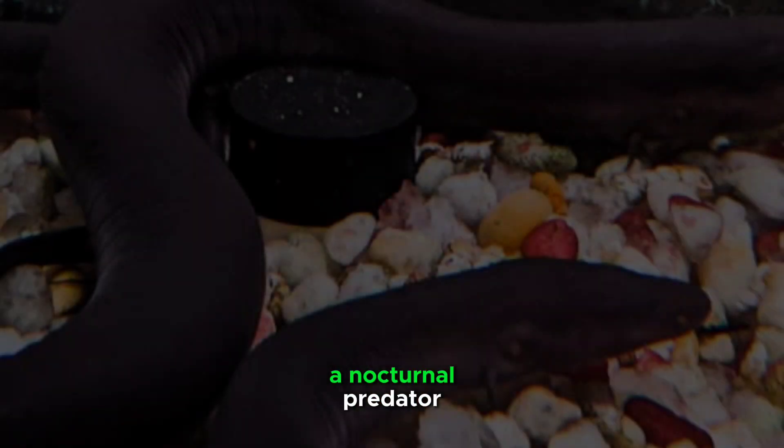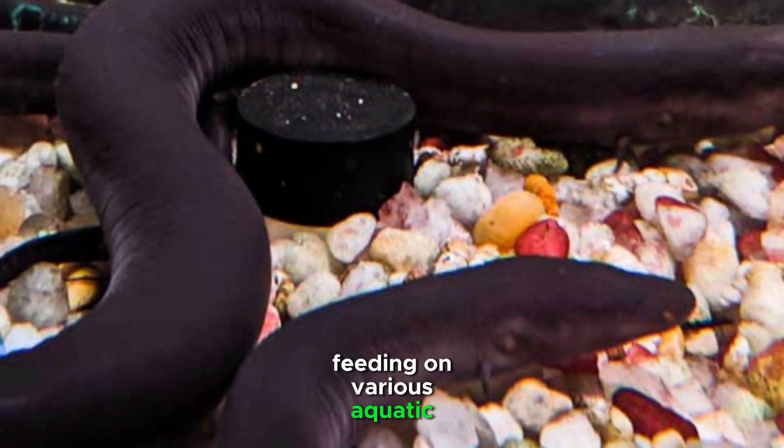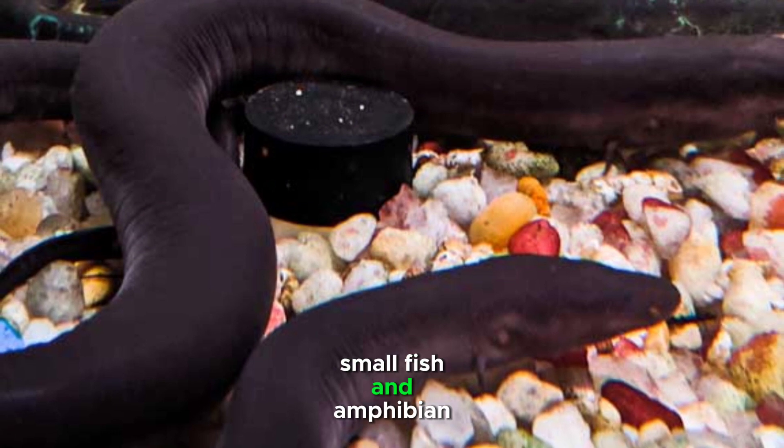The two-toed amphioma is a nocturnal predator, feeding on various aquatic invertebrates, small fish, and amphibian larvae.